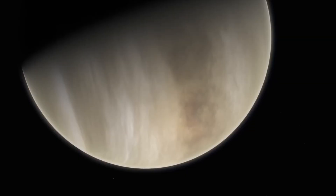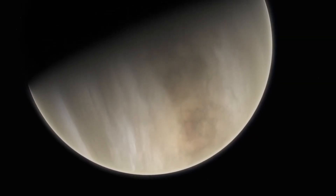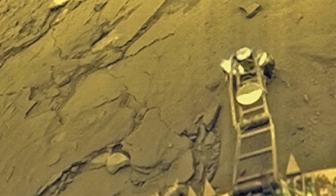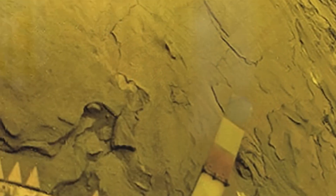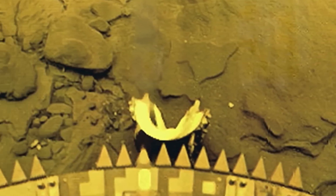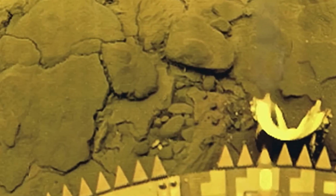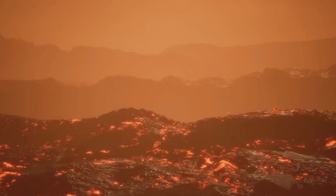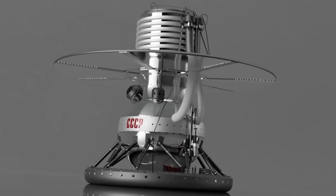At the same time, we have proven that it's possible to send probes to Venus that can successfully take photos there. But then, why aren't there many more photos of Venus? The conditions are simply murderous. No Western probe has ever taken a real photo of the surface. It's true that NASA missions such as Magellan provided images of our neighboring planet, but these were obtained by radar scans from orbit and not by photographs in the true sense of the word.